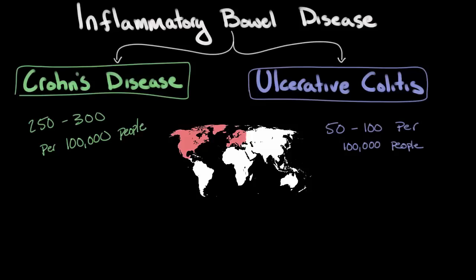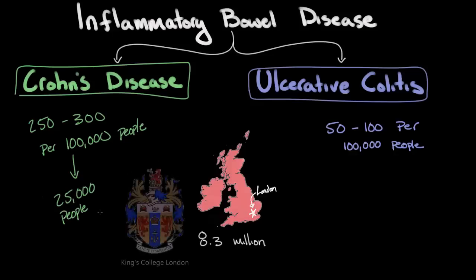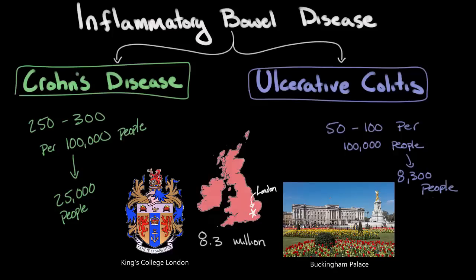To put this into perspective, in a city the size of London with a population of about 8.3 million people, a prevalence of 300 per 100,000 would mean that about 25,000 people have Crohn's disease — about the same number of students as there are at King's College in London. Whereas with ulcerative colitis, with a prevalence of 100 per 100,000 people, that means in London there are probably somewhere around 8,300 people living with ulcerative colitis, which is about the number of people who visit Buckingham Palace every day.